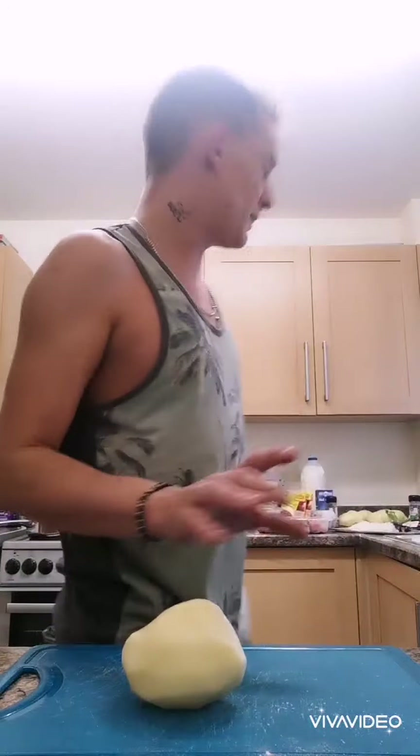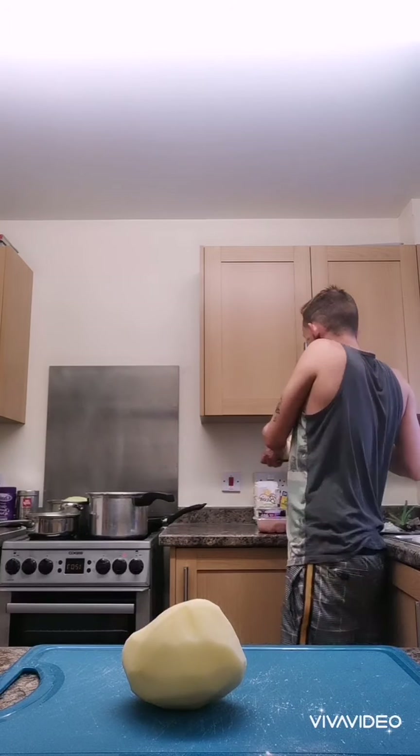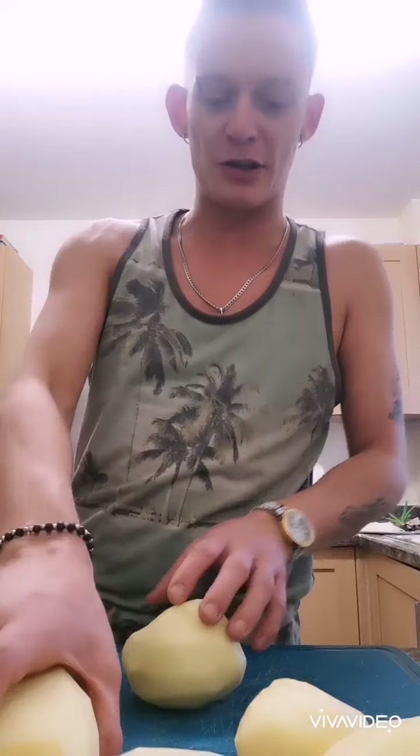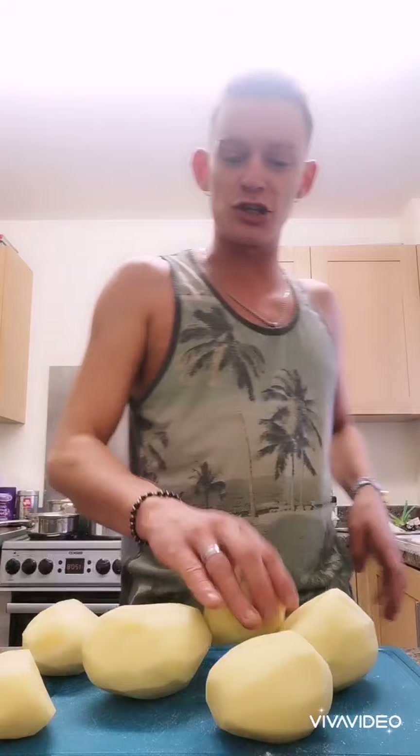I've put my cabbage on to boil in hot water. I've put the hot water on ready for the potatoes for the pierogi. Now I'm going to chop up some potatoes, just like you would with mash, because that's what it is — it's mash. So you've got your pre-peeled all-purpose potatoes. You want them perfect because you want fluffy mash. All you're going to do is chop these up as if you would with mash.